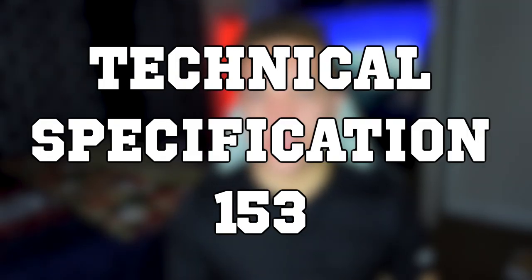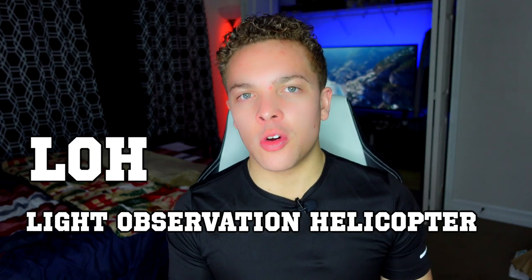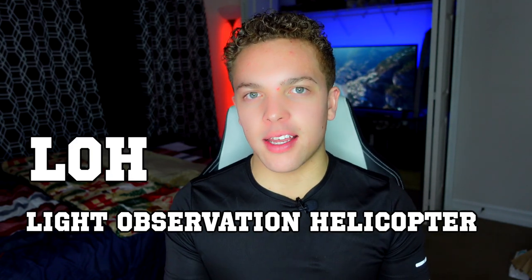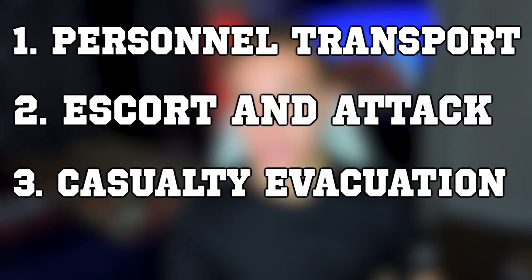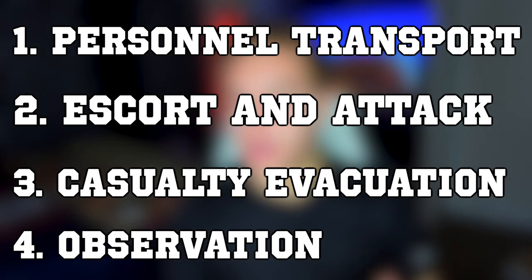In 1960, the Army issued Technical Specification 153 for what they call an LOH, or a Light Observation Helicopter. They needed it to be capable of doing various things, and specifically they had four roles it needed to fill: personnel transport, escort and attack missions, casualty evacuation, and observation. With those parameters established, the Army started accepting bids.